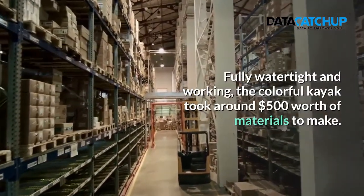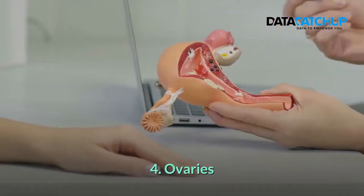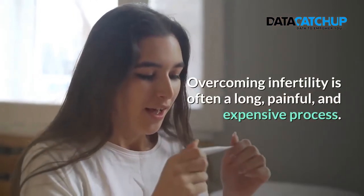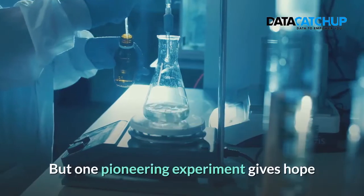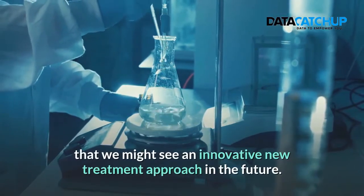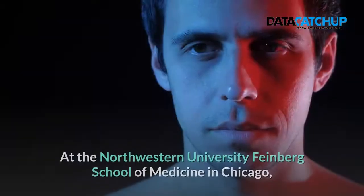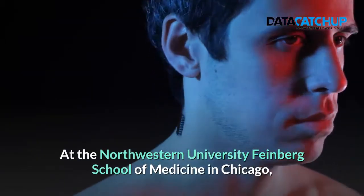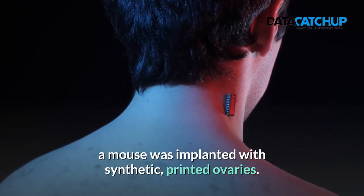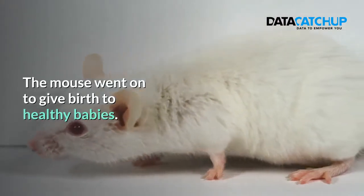The colorful kayak took around $500 worth of materials to make. 4. Ovaries. Overcoming infertility is often a long, painful and expensive process. But one pioneering experiment gives hope that we might see an innovative new treatment approach in the future. At Northwestern University Feinberg School of Medicine in Chicago, a mouse was implanted with synthetic printed ovaries. The mouse went on to give birth to healthy babies.